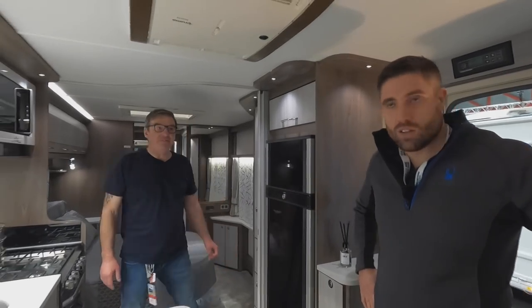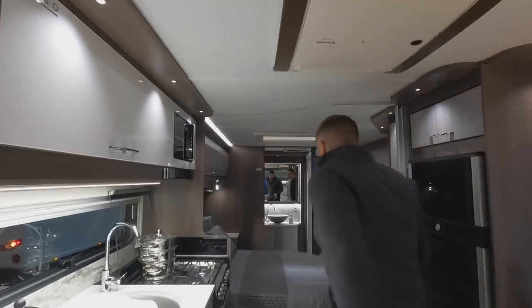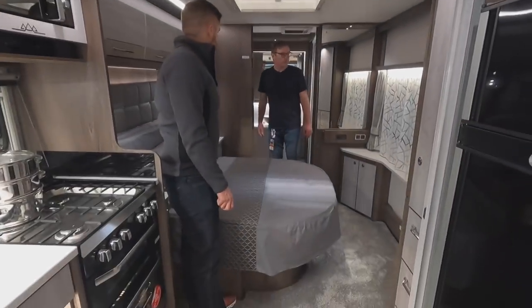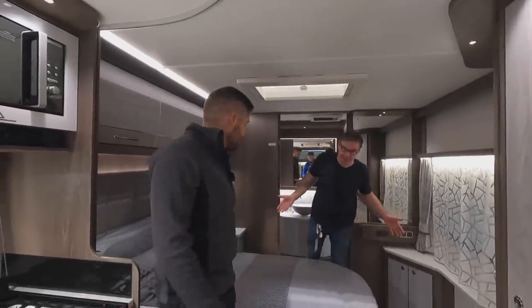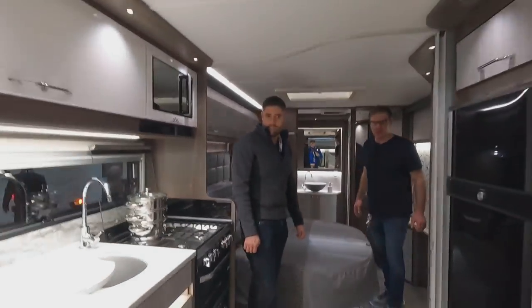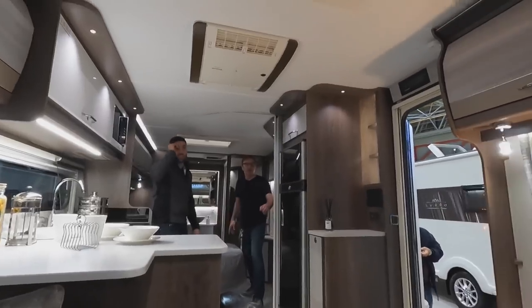You've still got to drag it behind your car though! This is a Luso — just under 50 grand, the top model. That's a lot of money for a caravan, but it's stunning — really is stunning. It's got a lovely sunroof and everything.